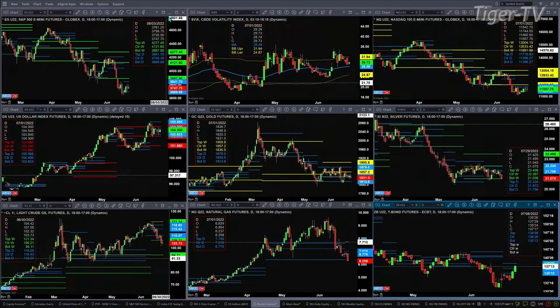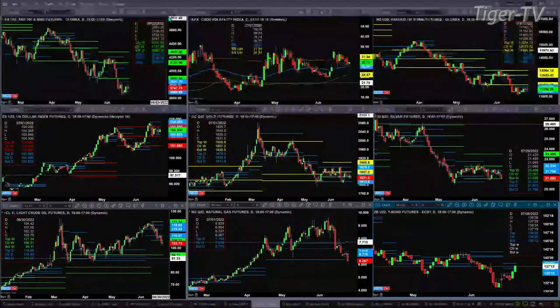Until it does that, we've got a very bumpy market. The NQ is finding resistance up at the top of its profile at 11,716. The U.S. dollar index is consolidating within its daily profile, between 103.62 and 105.65. Gold is consolidating within its daily profile, ranging from 1813 up to 1879. Silver is testing the bottom of its weekly profile — support at 2103, currently trading at 2106.